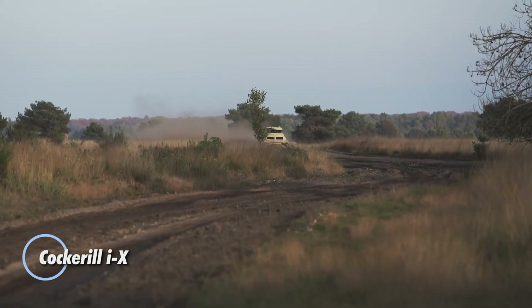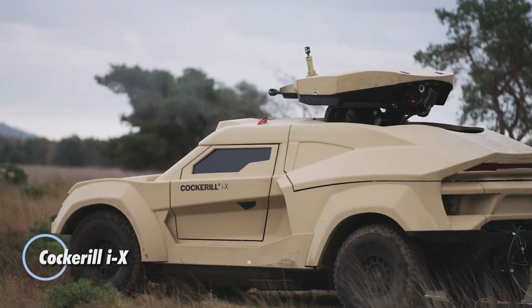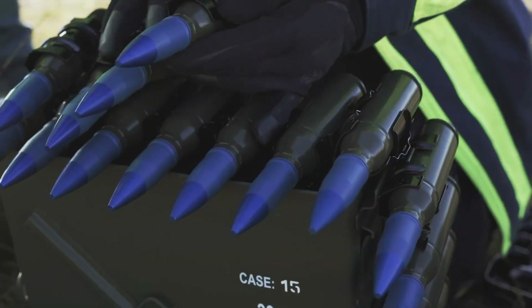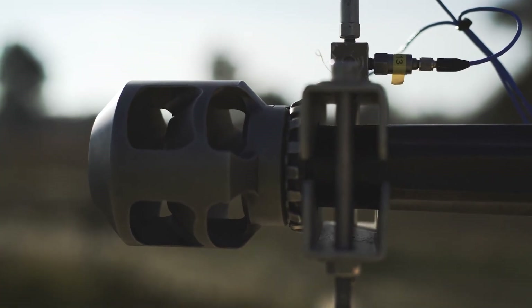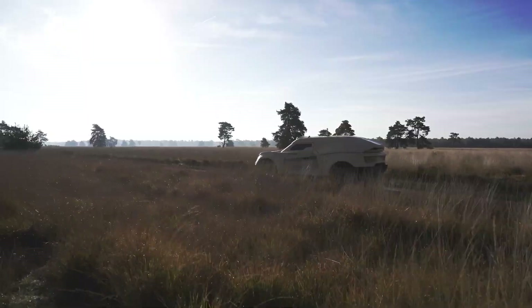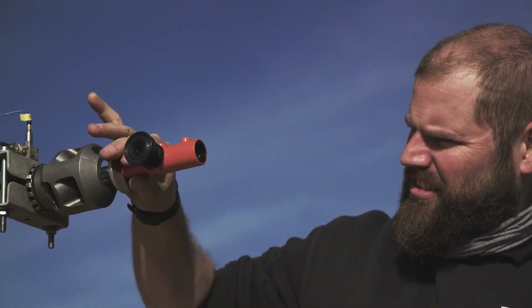The Cockerel IX, developed by Cockerel Defense, is a next-generation armored interceptor built for rapid response territorial defense. Engineered to neutralize threats before they reach their target, it features a modular multi-weapon platform capable of mounting 25 to 30 millimeter autocannons, guided missiles, and advanced targeting systems.